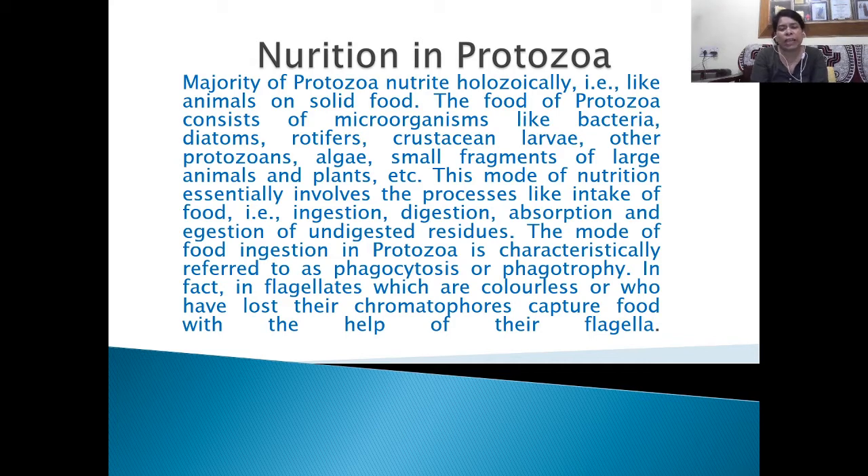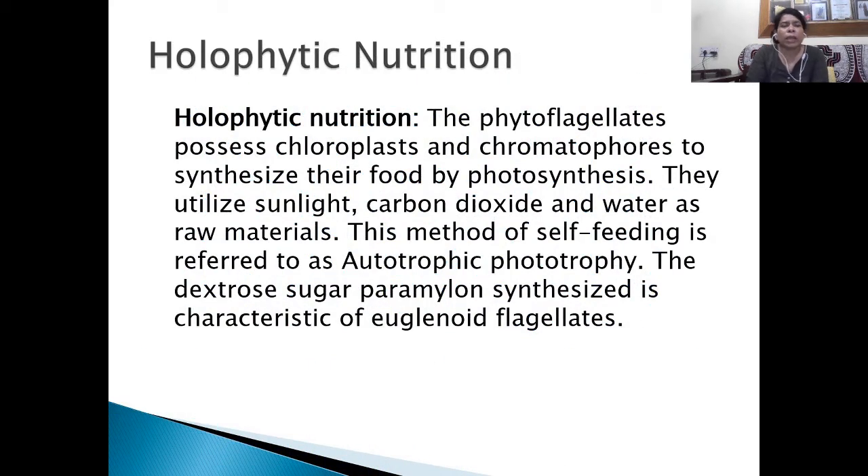In flagellates which are colorless or have lost their chromatophores, food is captured with the help of their flagella. In case of holophytic nutrition, the phytoflagellates possess chloroplasts and chromatophores to synthesize their food by photosynthesis, just like plants. They utilize sunlight, carbon dioxide, and water as raw materials. This method of self-feeding is referred to as autotrophic nutrition, and the dextrose sugar paramylon synthesized is characteristic of euglenoid flagellates.